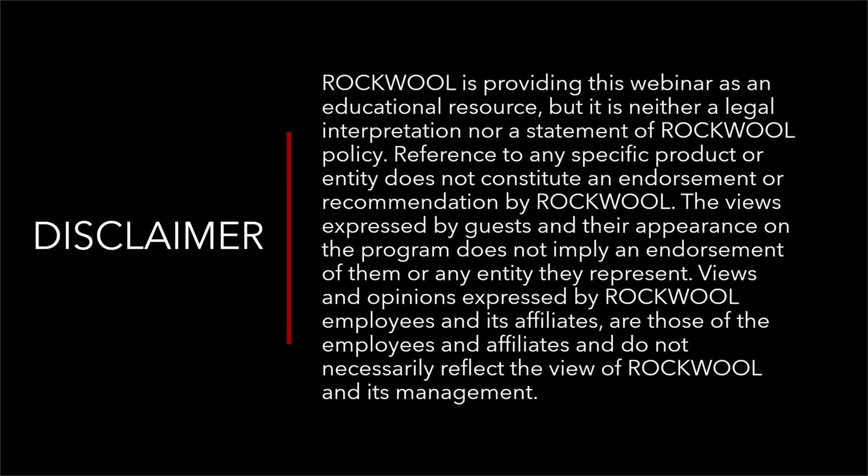This presentation is hosted by Rockwool. My opinions here are my own and I was not influenced by Rockwool. Rockwool doesn't necessarily endorse my company, my views, or me, unless I'm talking about their product. You can just read the screen — that's really what this disclaimer says. So let's have some fun and learn something here.